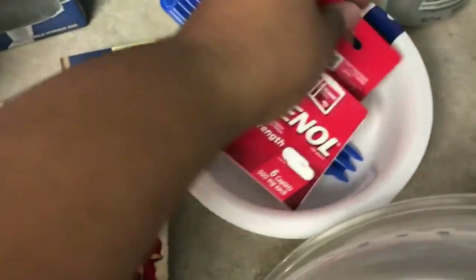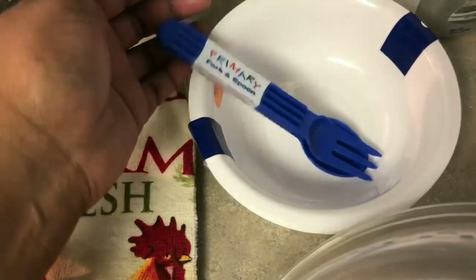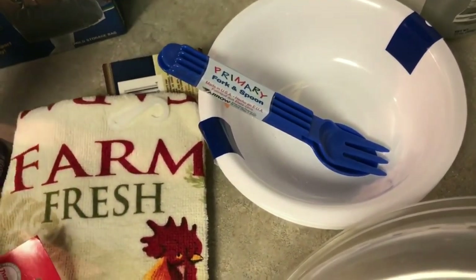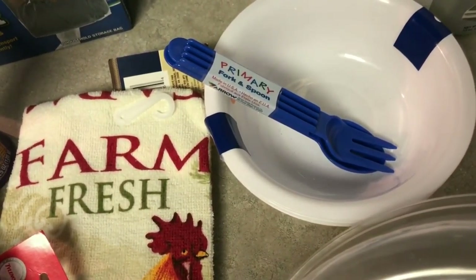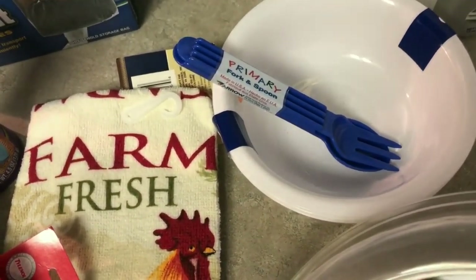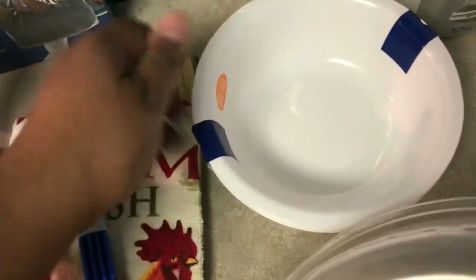I like to keep Tylenol in my purse so I grabbed some of that. And for Trent — he's old enough to feed himself but the utensils we have are too big while his old ones are too small — so I grabbed these for him. I also picked up some plastic white bowls for the boys.